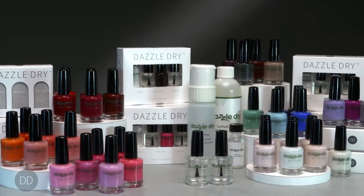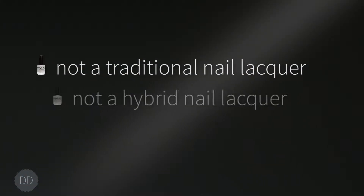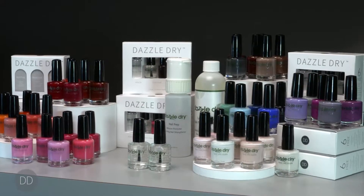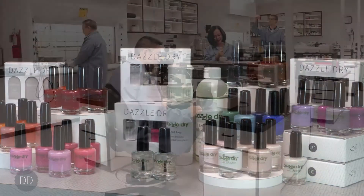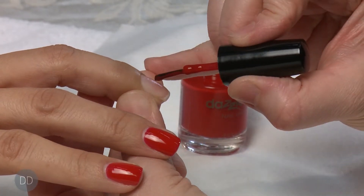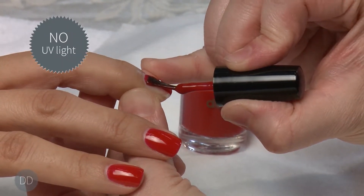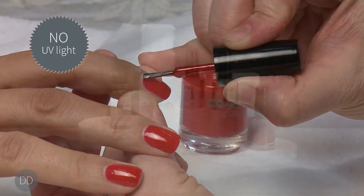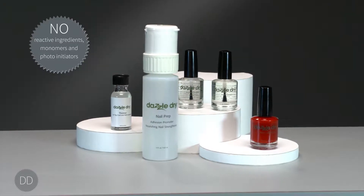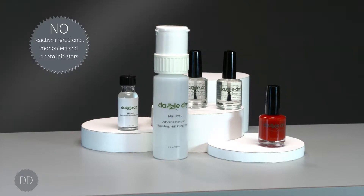DazzleDry is a very unique and proprietary system. It is not a traditional nail lacquer, not a hybrid or a gel polish system. DazzleDry represents the best of all worlds via our unique proprietary technology. It delivers the performance of gel but applies and removes like ordinary polish, requiring no artificial or natural UV light. DazzleDry does not contain reactive ingredients, monomers and photo-initiators that may cause allergic reactions and skin sensitivities.